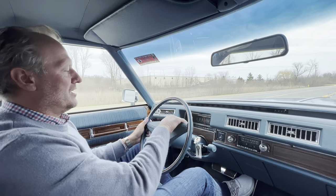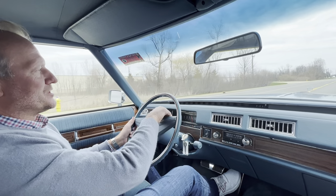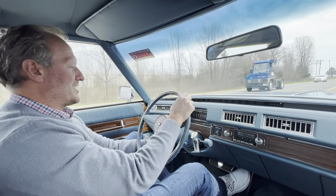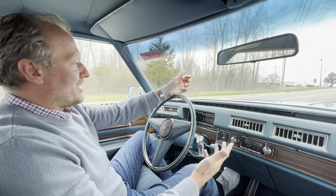You also had not only tilt wheel, obviously, in this car, but you had the telescopic, which was an added feature for the bigger guys to get that steering wheel out of your way. Really nice vehicle.